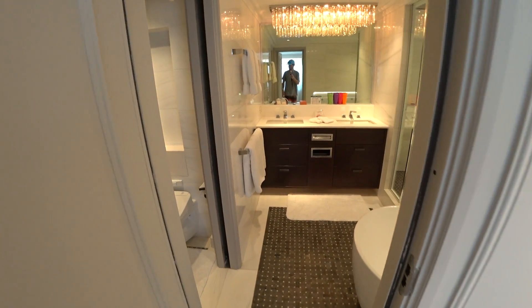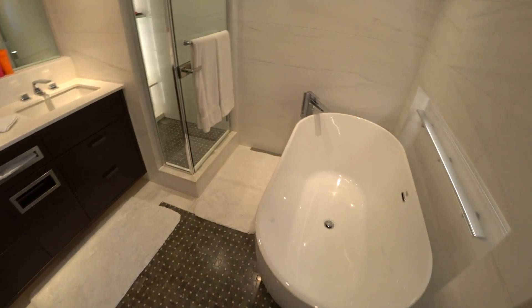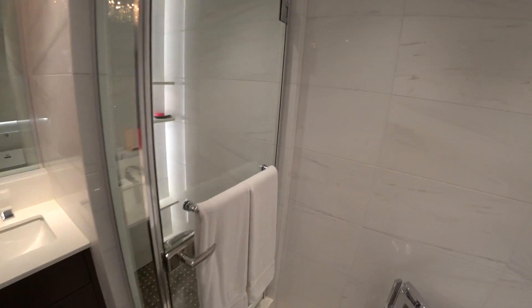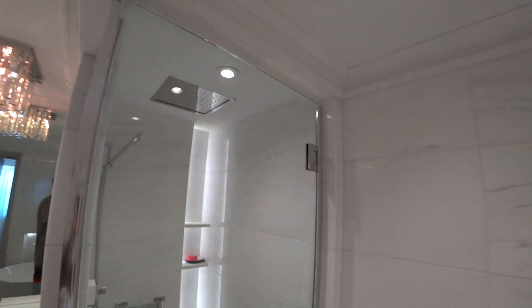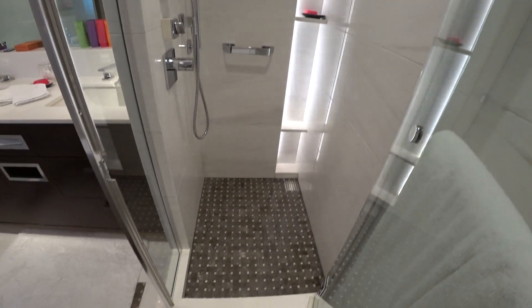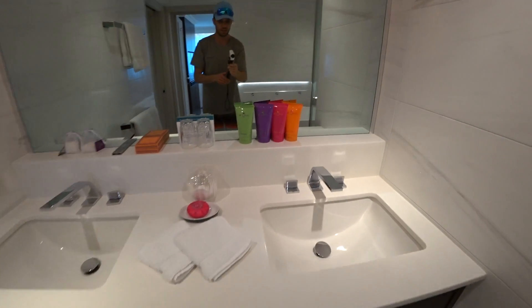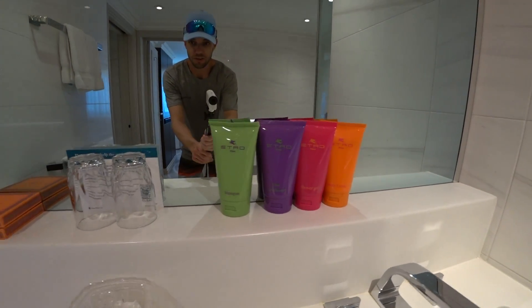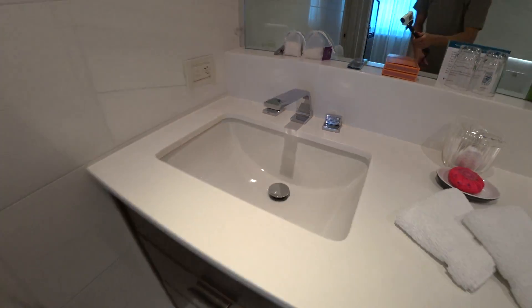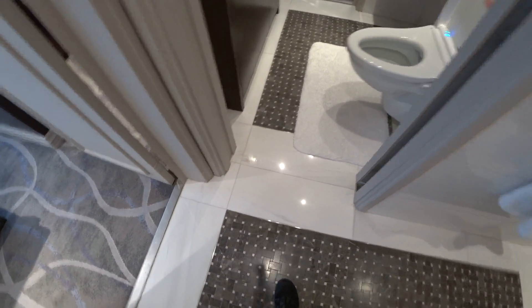Here is the master bath with a beautiful soaking tub — got to be careful where you step. There's a rainfall and removable shower head in here, dual sinks with chrome fixtures, and you get the latest Etro amenities — a little sewing kit and bath salts.